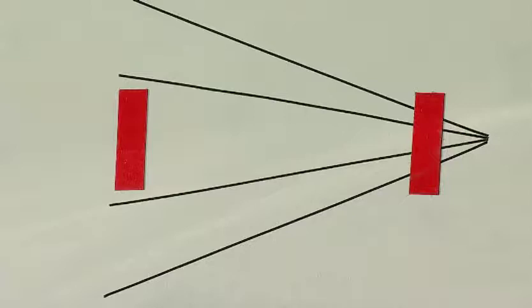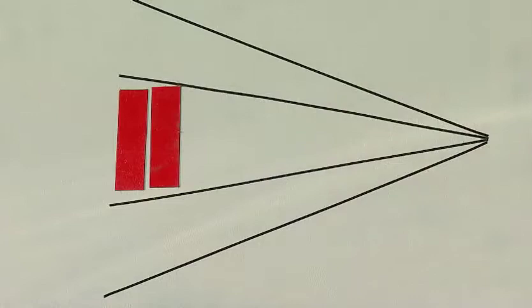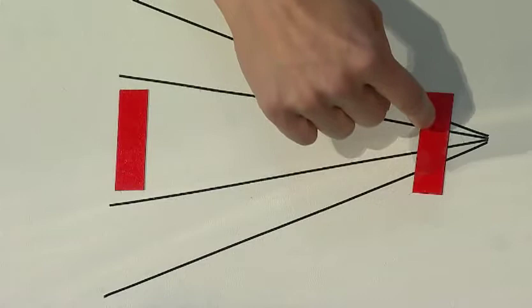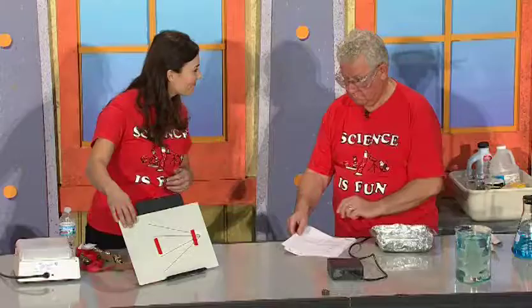Do you see these two red lines? Do they look exactly the same? No. One of them looks longer than the other, right? Which one? The one on the right. The one on the right looks longer, but if I move it across the screen, you'll see that it's exactly the same length. See? Same length. But when it's over here, your brain interprets these lines as indicating that this line is actually further away from us, so it must be bigger. Our brain creates the visual illusion. That's fascinating, really fascinating.